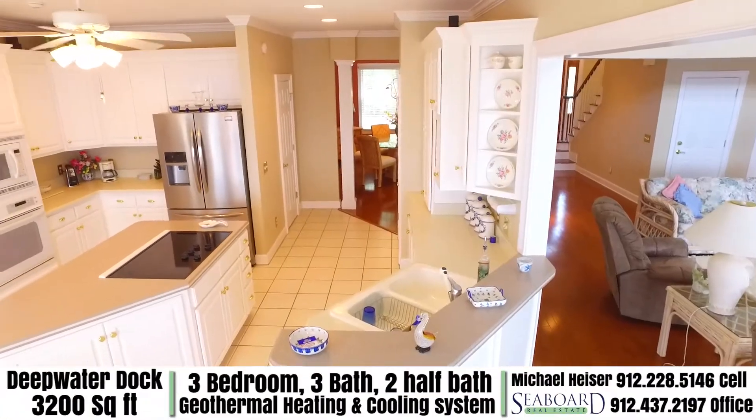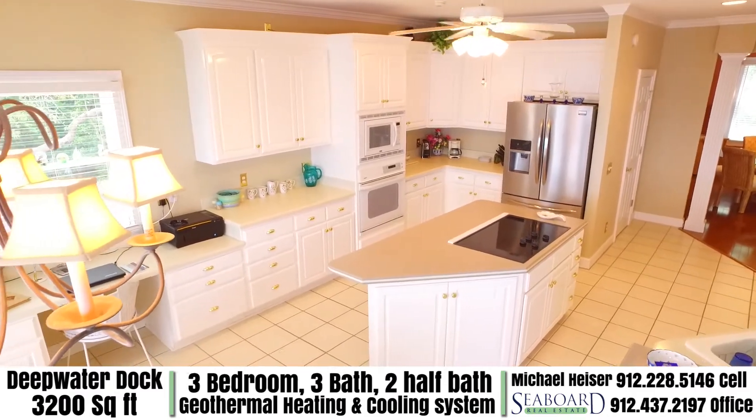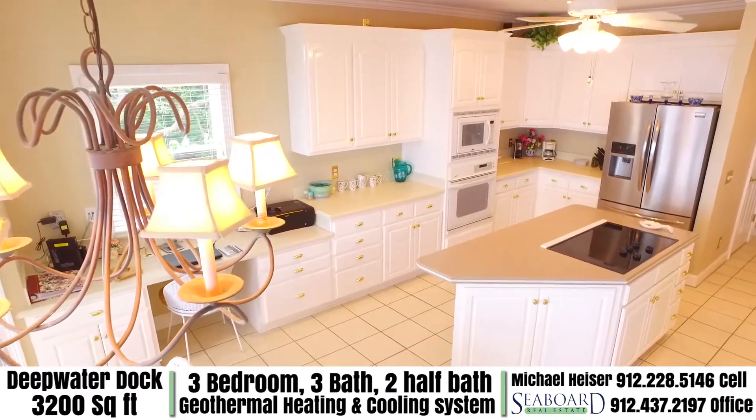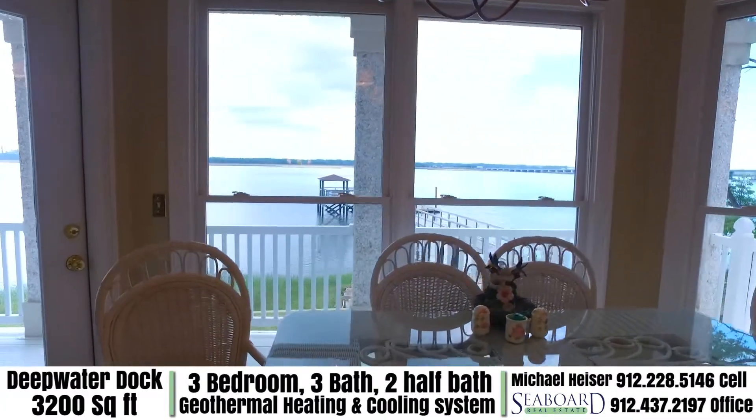The kitchen in this home is absolutely breathtaking with a large pantry, a brand new stainless steel refrigerator, ample cabinet space and a breakfast nook so you can take in the view while you enjoy your morning coffee.